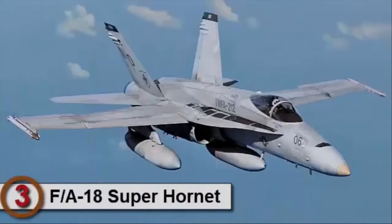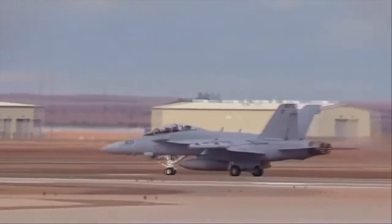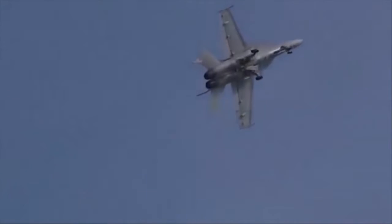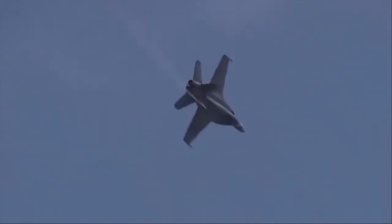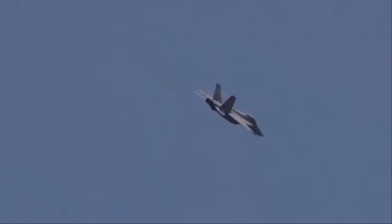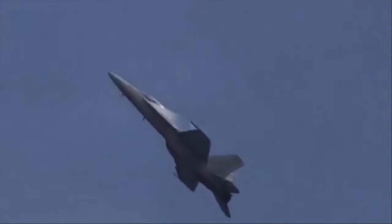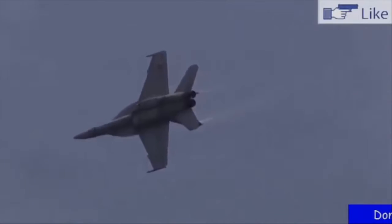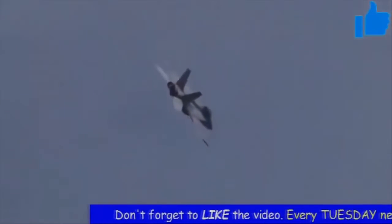Number 3 is the F/A-18 Super Hornet. The Boeing F/A-18E and F/A-18F Super Hornet are twin-engine carrier-capable multi-role jets based on the McDonnell Douglas F/A-18 Hornet. The E version is a single seat, while the tandem-seat F variant is a larger and more advanced derivative of the F/A-18C and D. The Super Hornet also has improved avionics, and the enlarged airframe incorporates measures to reduce the radar cross-section of the aircraft.